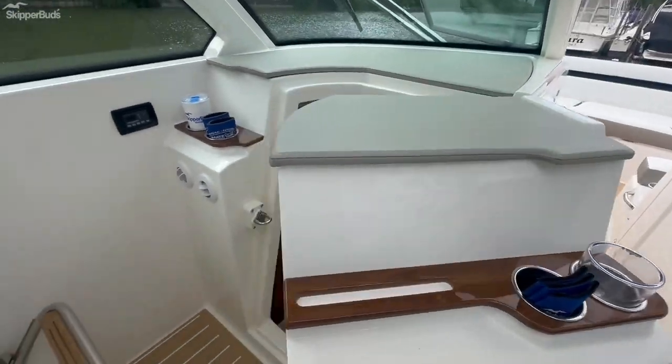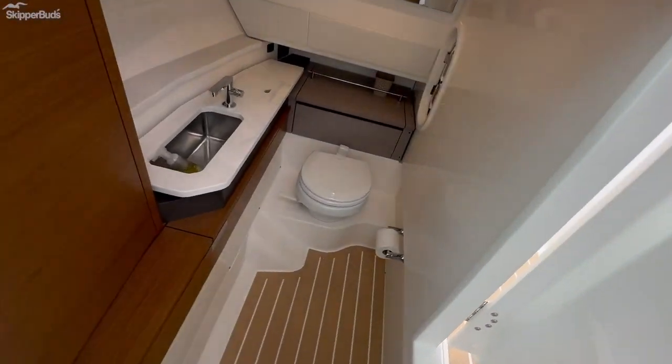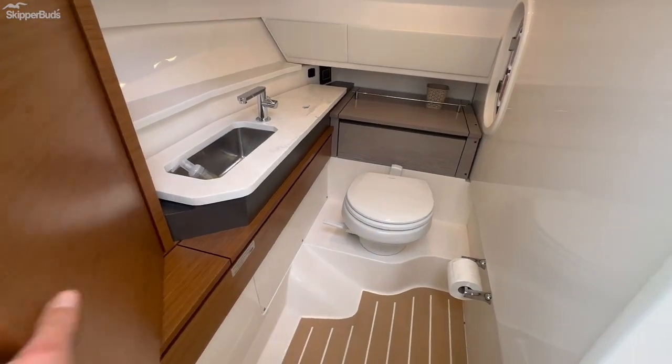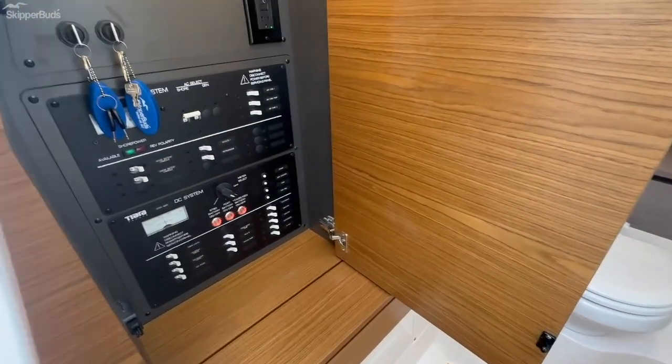On the port side, there's nice easy access to the head, a base plate down here, and your control panel as well.